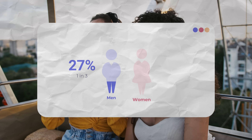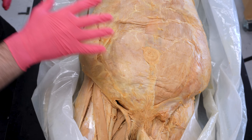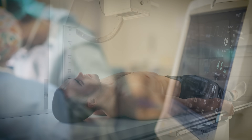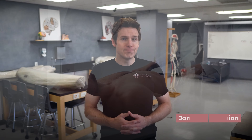With females, that drops to about 3% as they are more prone to different types of hernias. We actually have a body in this lab that has a hernia. So today, we're going to show you this body as well as talk about the different types of hernias, why males are more prone to them, how they're treated, and if there's anything you can do to prevent them from forming.